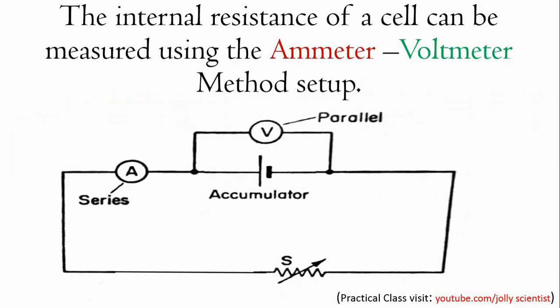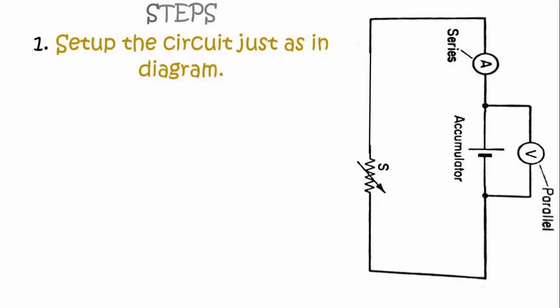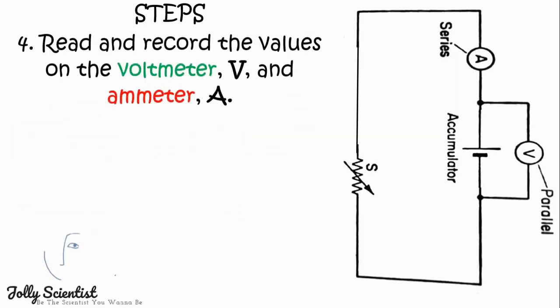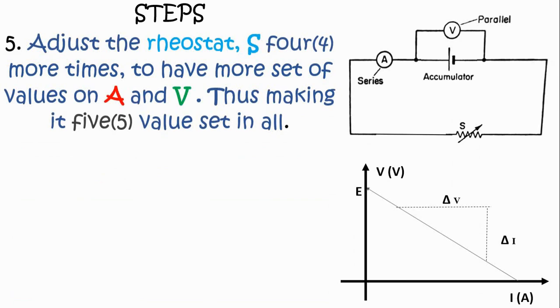Measurement of internal resistance: The internal resistance of a cell can be measured using the Ammeter-Voltmeter method. Set up a circuit as in the diagram. Record the voltmeter reading while the key is open — this is the EMF of the dry cell. Close the key and adjust the rheostat S until the ammeter A shows a noticeable value. Read and record the values of the voltmeter V and ammeter A as V and I respectively. Adjust the rheostat S four more times to obtain five sets of values in all.